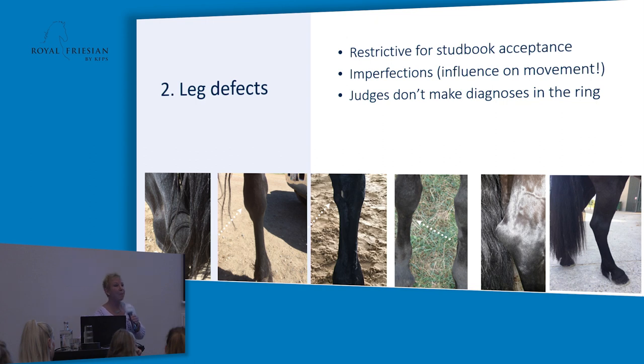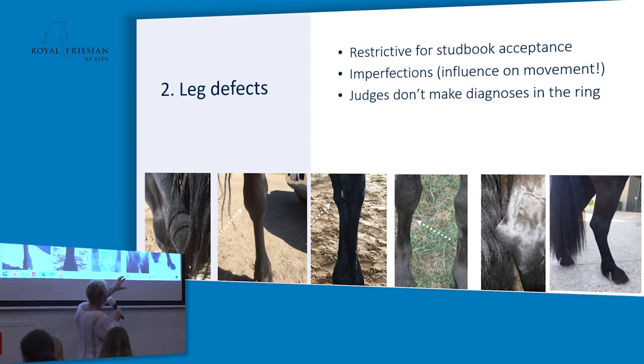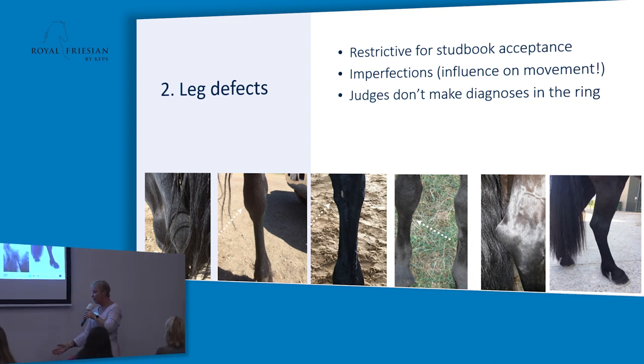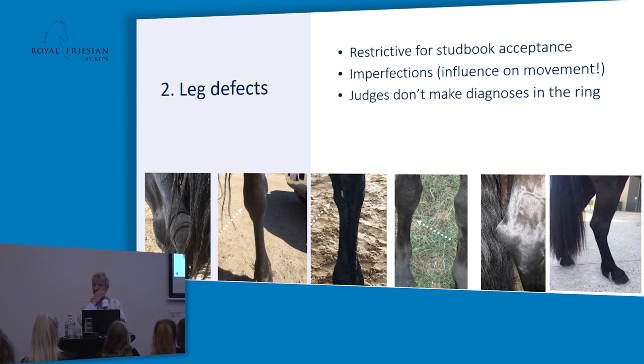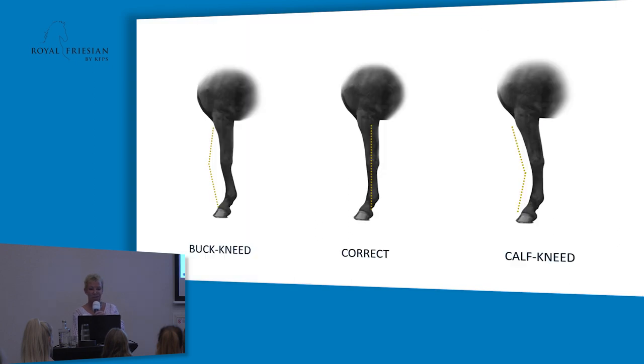Can you point where the hock is? The hock is here. It's very important to stand at the side of the horse and look at the inside of the hock. If you have the book Judging the Friesian Horses, there are some awful examples of that in it. If a seller tells you the puffiness will go away in a few weeks, don't believe it — don't ever buy a horse with fluids on the inside of the hock.